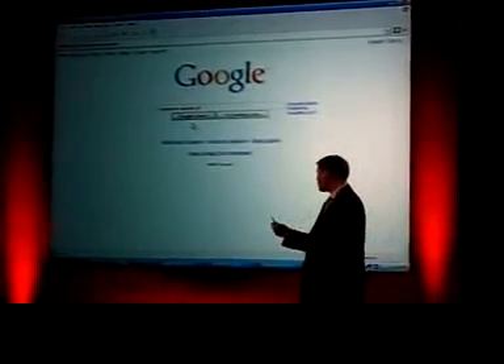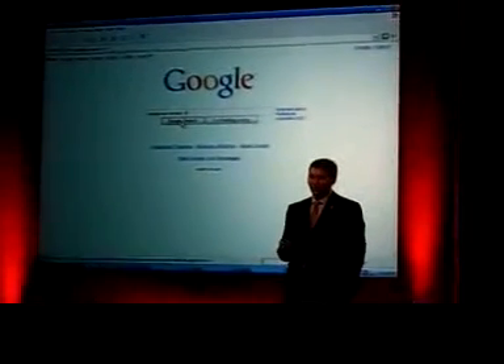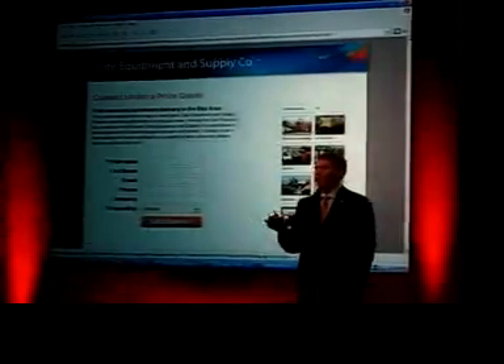Let's say we're an equipment supply company serving contractors or real estate professionals. When a user is out there searching the internet for equipment rentals in San Francisco or their local hometown and they hit search, our advertisement shows up on the screen — you can see it right there at the top. And when users click on the advertisement, they come right to our website.